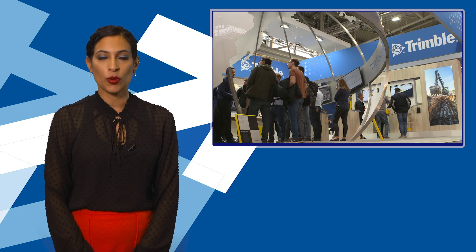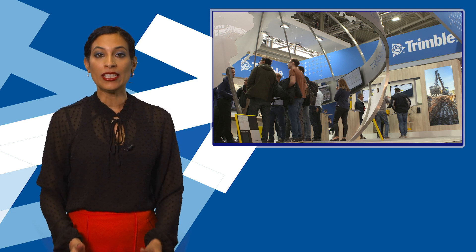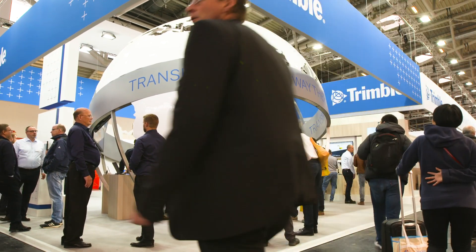Trimble takes technology to a whole new level. It's expanding the capabilities of its Earthworks package, which means that the new grade control platform version 1.9 can offer fully automatic guidance for excavator tilt rotator attachments.